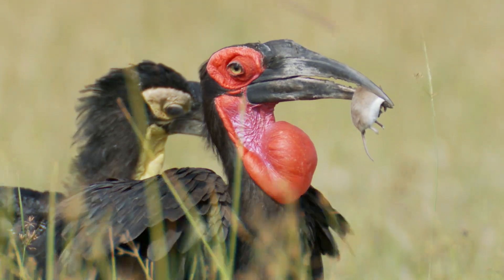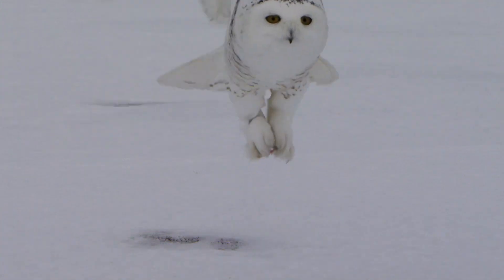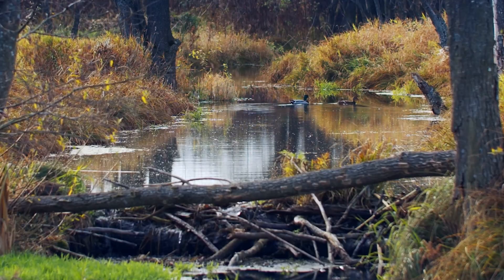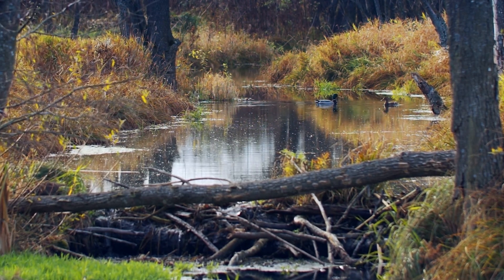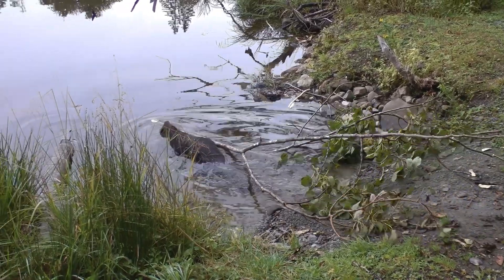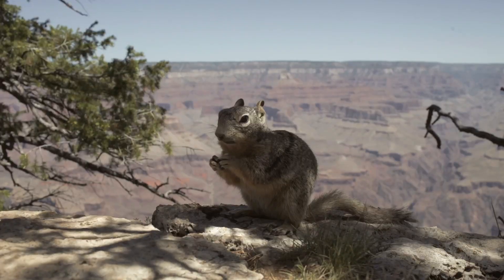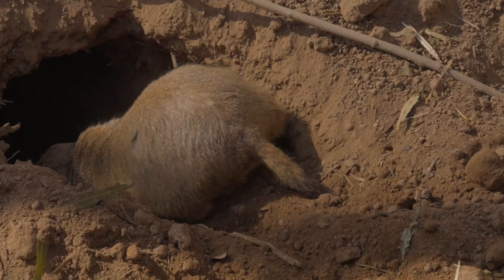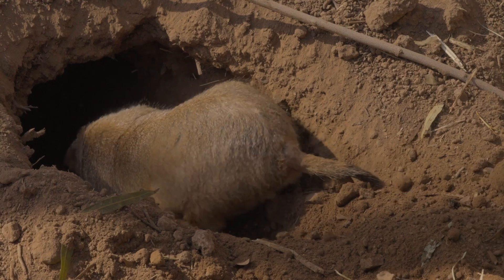Rodents play important roles in ecosystems around the world. They serve as prey for many predators, from birds of prey to larger mammals, and help maintain the balance of natural food chains. Rodents such as beavers are known as ecosystem engineers, building dams that create wetland habitats for other species. Even small rodents, like mice and squirrels, help in seed dispersal, aiding the growth of new plants and trees. They also contribute to soil health as they burrow, helping aerate the ground and mix nutrients.